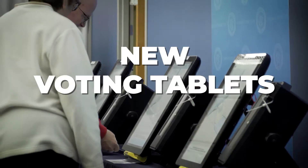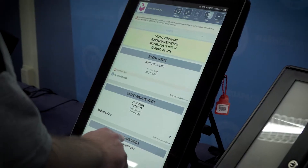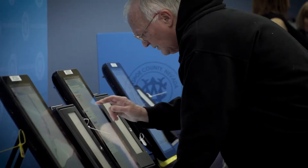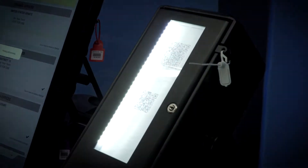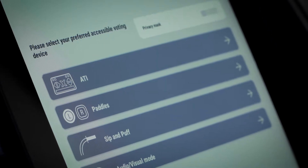Did you know this year there are new voting tablets in Washoe County? The new tablets are very similar to an iPad or smartphone and are not connected to any Wi-Fi source for maximum security.